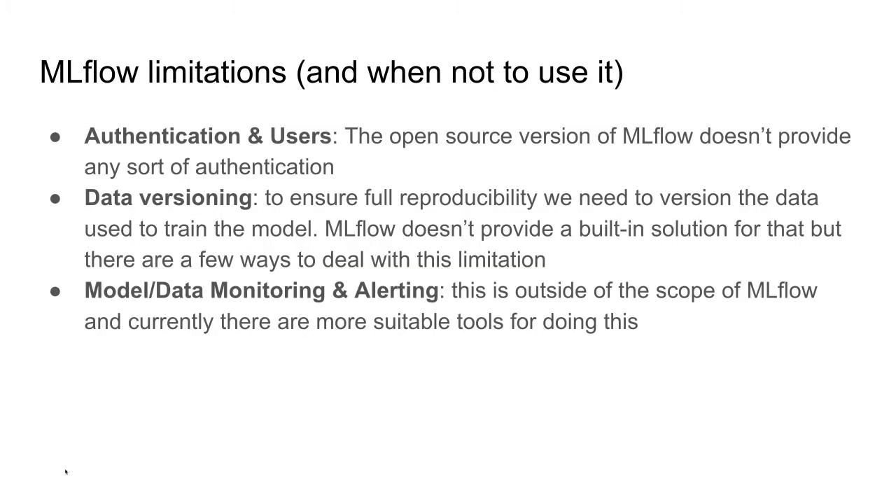Here I include some limitations of MLflow — cases where you may want to use something different. The first is regarding authentication and users. The open source version of MLflow doesn't provide any authentication and has no concept of users or teams, so you need to find workarounds. However, if you use the paid version via Databricks, their ML platform includes MLflow with user and team management. In the open source version this is not possible.